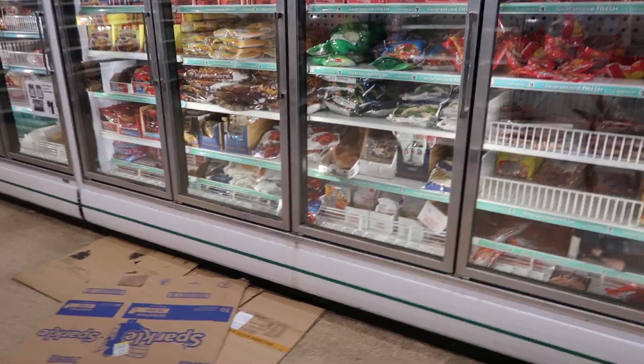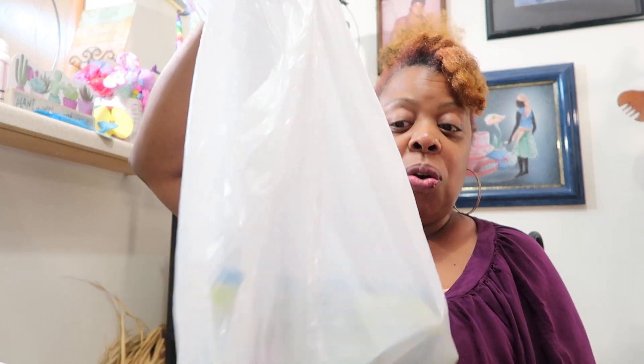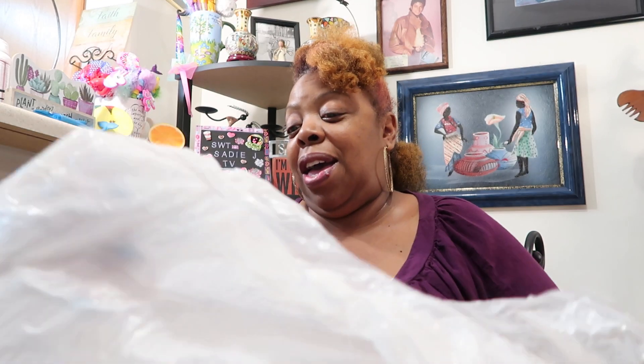Hello my beautiful people, sweet Sadie J coming back at you! I just ran out to the Dollar Tree just to get some fresh air. It's cool out there y'all — some lady asked if I was cold, she was freezing. I said no, this is my kind of weather — 69 degrees! They didn't have any bags so they were either putting your stuff in garbage bags or paper lunch bags. I got a free garbage bag — I was just laughing.